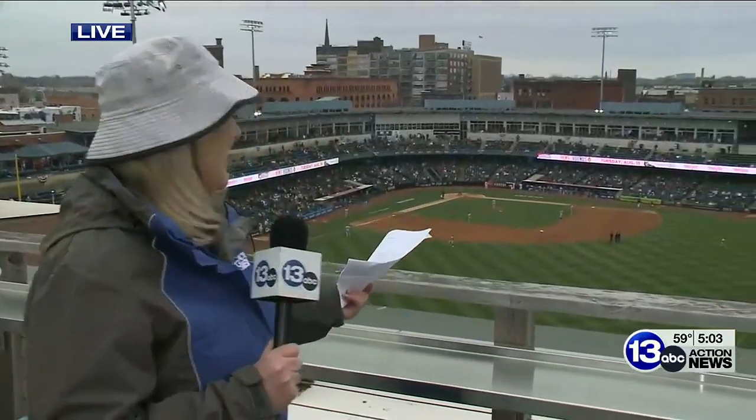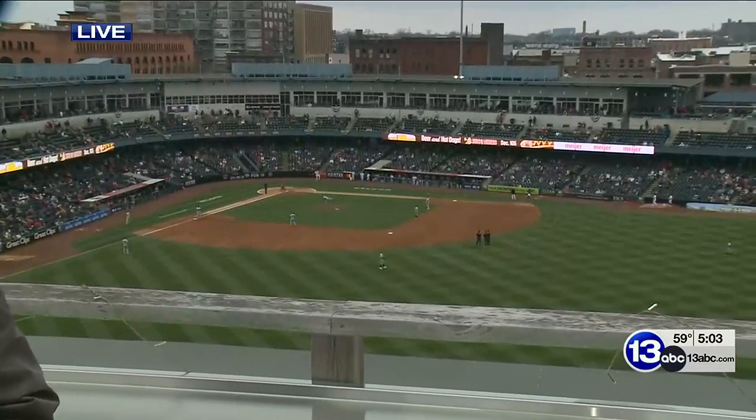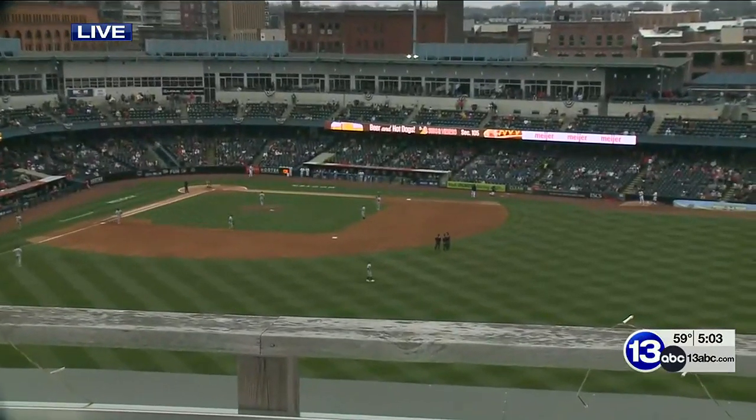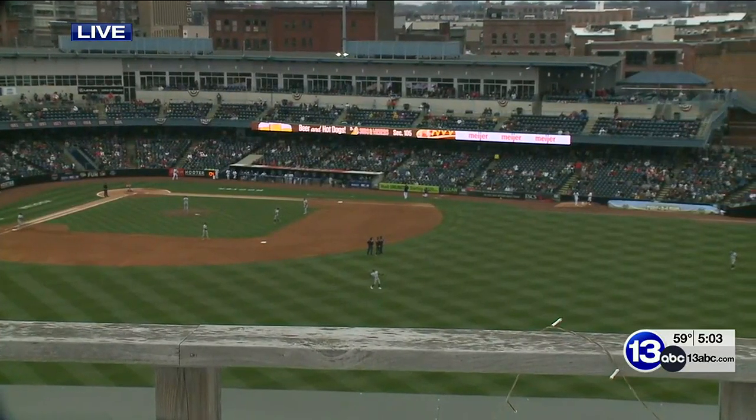Well, the field at the ballpark is an absolute showstopper. Even on a cloudy day like this, this gorgeous green is on full display today. The man in charge of it all says getting to this point is a mix of hard work, science, and technology.